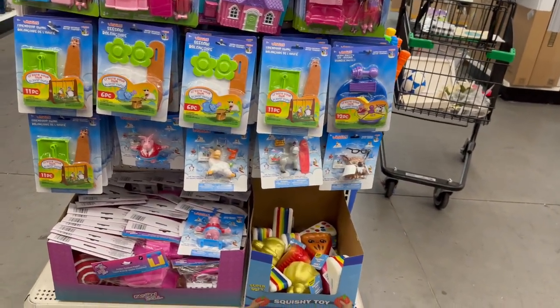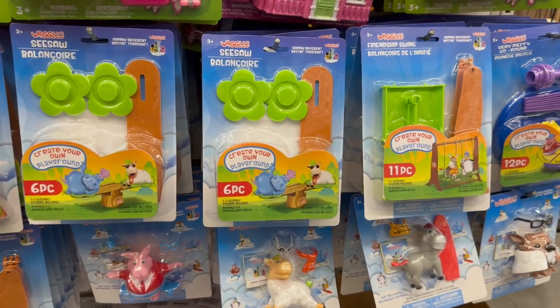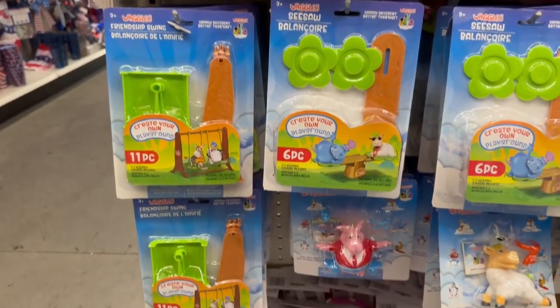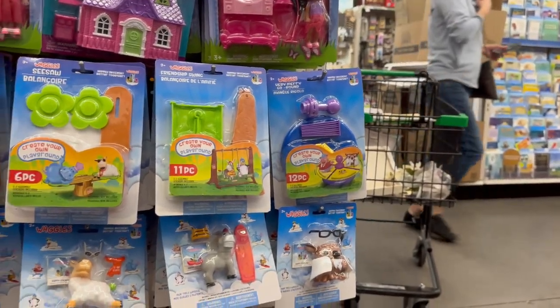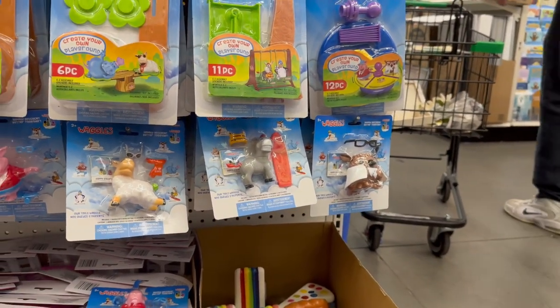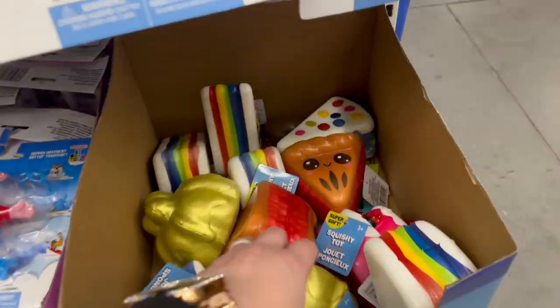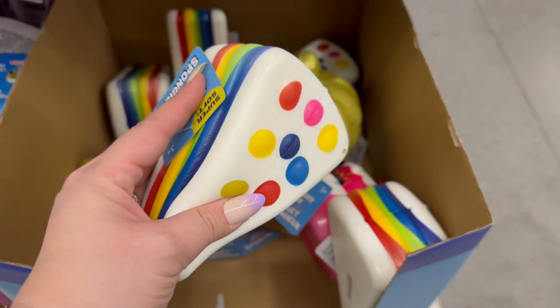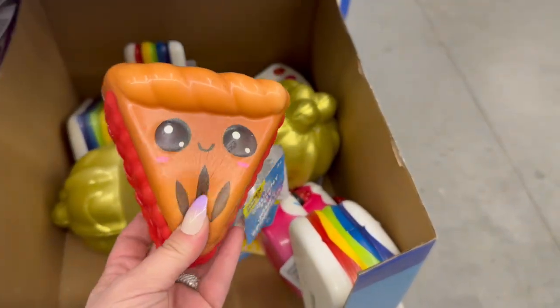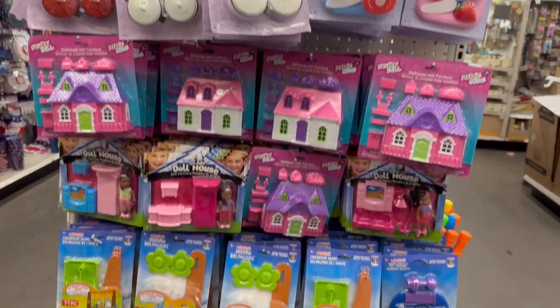They have all kinds of Waggle accessories — a seesaw, a friendship swing, a merry-go-round, an owl, plus the donkey, sheep, and pig characters I showed you. Then there are also the squishies — cute little faces, adorable. And you've got little kitchen cooking sets too — super cute.